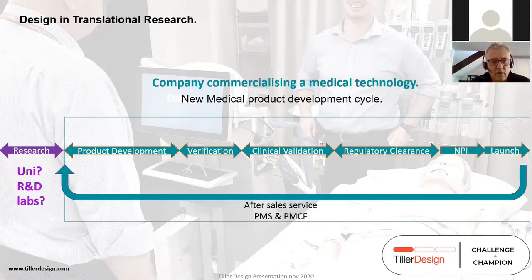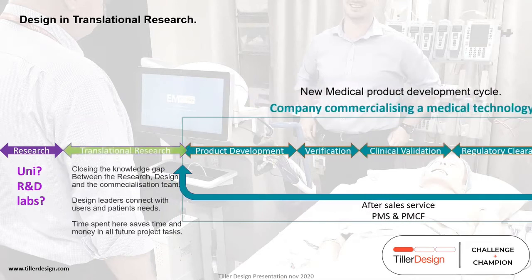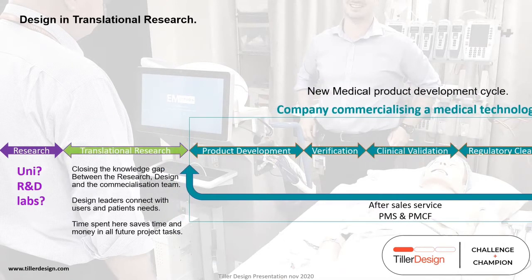That cycle covers product design, verification, clinical validation, regulatory clearance, new product introduction, launch, and then after-sales service, post-market surveillance, and customer feedback. Where my personal interest lies is in the gap that no one talks about — between cold hard research that doesn't have a commercial focus and translational research. There's often a knowledge gap between what the research team is trying to translate into a commercial opportunity.